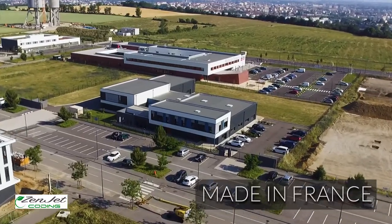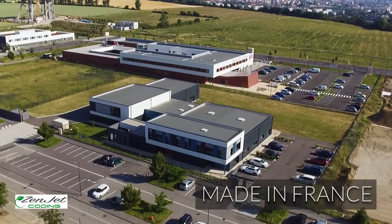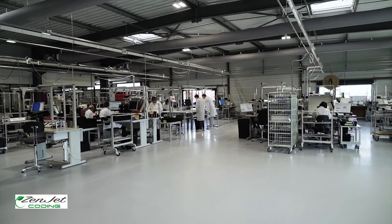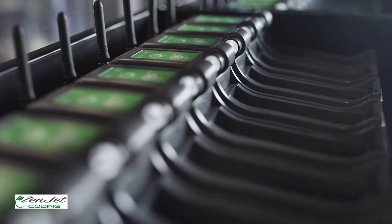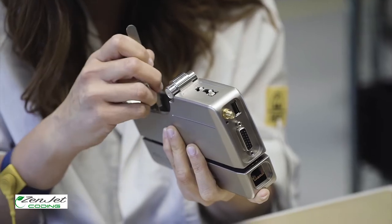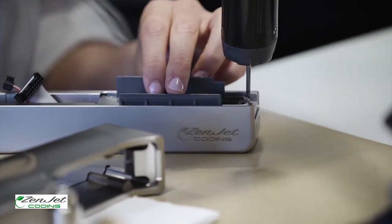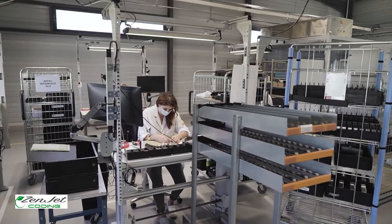Zenjet Coding is a French manufacturer of industrial marking printers dedicated to thermal inkjet technology. All our printers are produced in a factory that meets ISO 9001, ISO 13485, and medical sector standards.